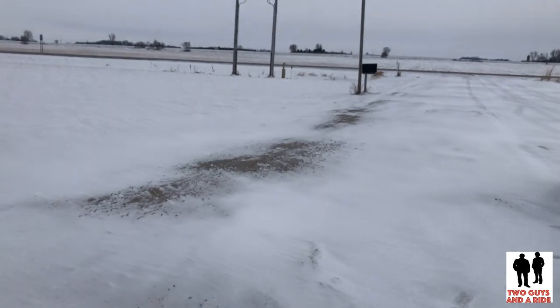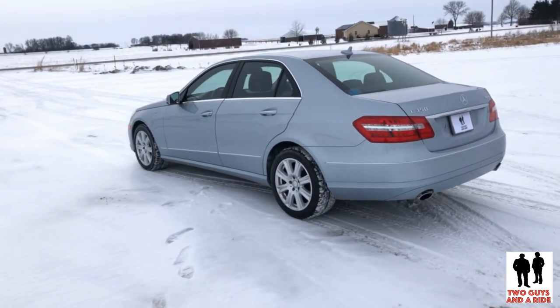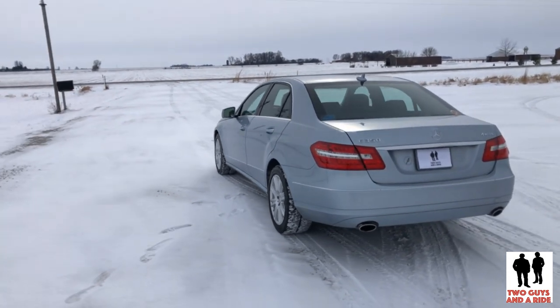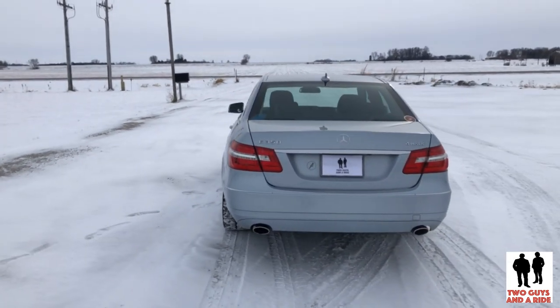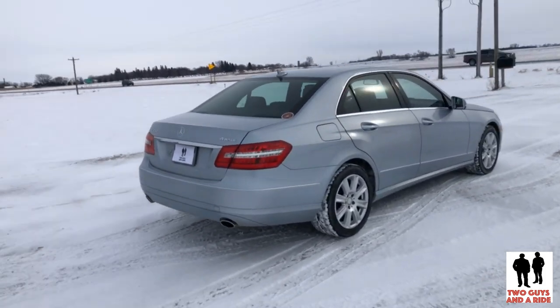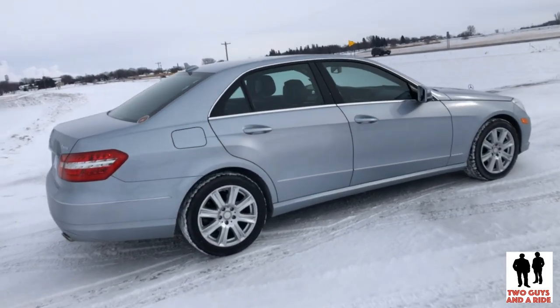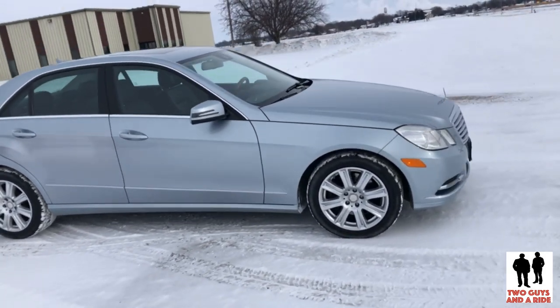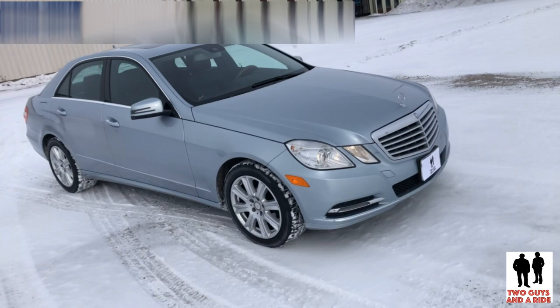For 2013, the E-Class Mercedes-Benz is available as a sedan, coupe, wagon, or convertible. The exterior design is sleek and attractive. The E300, E350, and E400 models all feature 17-inch alloy wheels, a sunroof, rain-sensing wipers, and auto-dimming side mirrors. They also feature automatic headlights and LED running lights, and a powered liftgate for the wagon models.